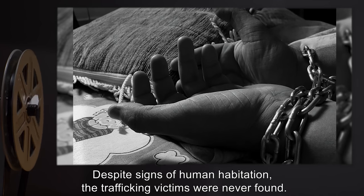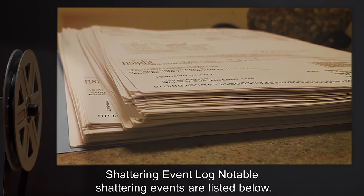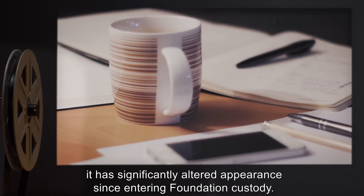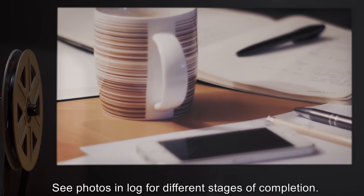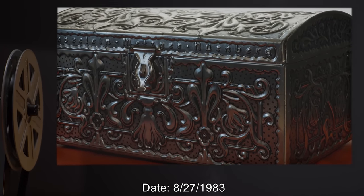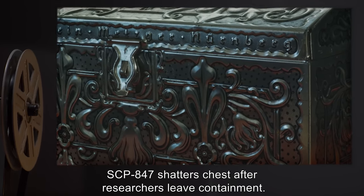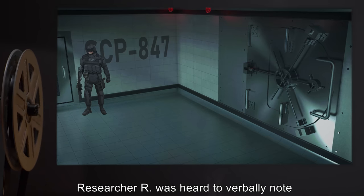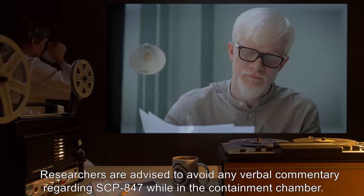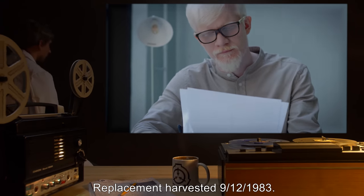Addendum 847-B — Shattering Event Log: Notable shattering events are listed below. Due to SCP-847's shattering and harvesting behaviors, it has significantly altered in appearance since entering Foundation custody. Date 8/27/1983: SCP-847 shatters chest after researchers leave containment. Researchers' notes indicate Researcher R was heard to verbally note 'unrealistic proportions' in the containment chamber. Researchers are advised to avoid any verbal commentary regarding SCP-847 while inside.